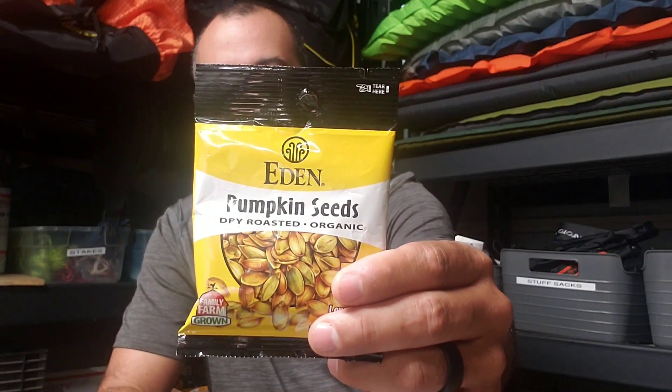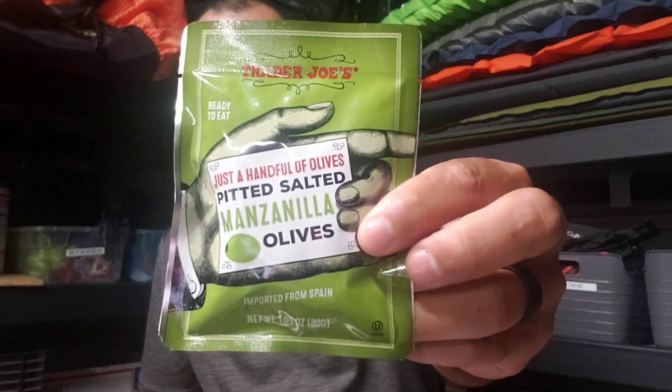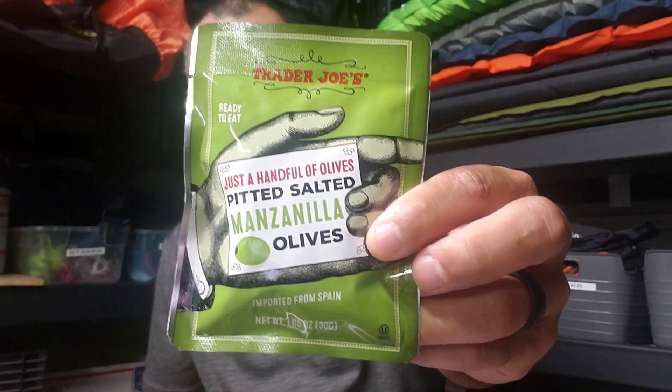Alright, first off we're going to start off with quick and easy pre-packaged stuff. First up is my pumpkin seeds. Second up are my olives. These first two are my favorite.